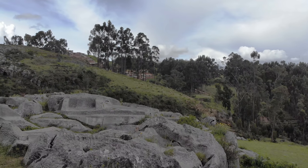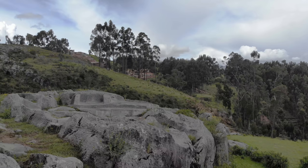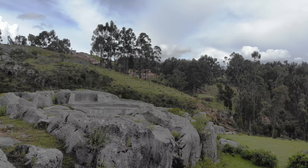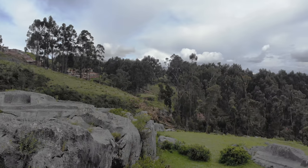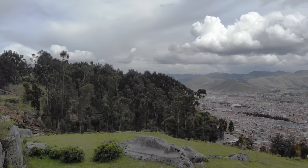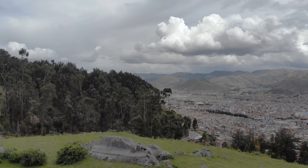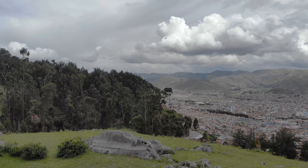You can see all of these interesting cutout shapes in the bedrock. Geologists have told me that these cutouts were likely done several thousand years ago based on weathering, and so they are much older than the Inca civilization.